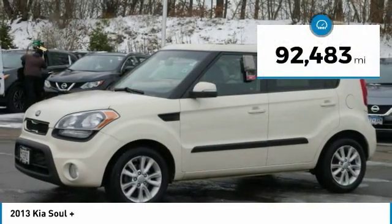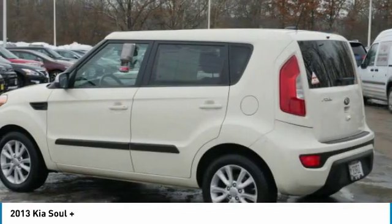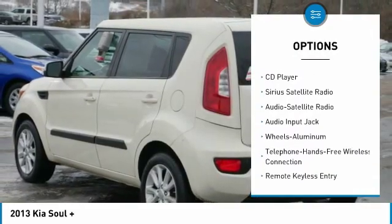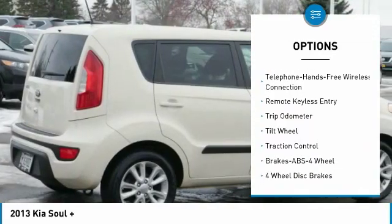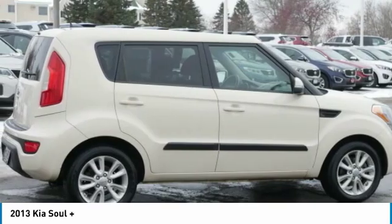This vehicle has less than 95,000 miles. Here are some of this vehicle's great options: anti-lock braking system, traction control, backup camera, air conditioning, Bluetooth wireless data link for hands-free phone, moonroof, power steering, aluminum wheels, cruise control, and FWD.